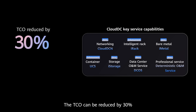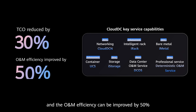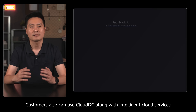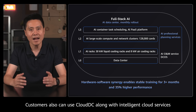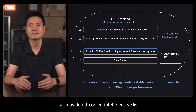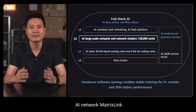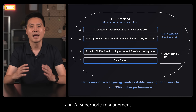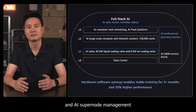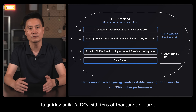The TCO can be reduced by 30% and O&M efficiency can be improved by 50%. Customers can also use Cloud DC along with intelligent cloud services such as Liquid-Cooled Intelligent RACs, AI Network Matrix Link, AI Containers, and AI Superload Management to quickly build AI data centers with tens of thousands of cards.